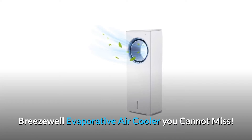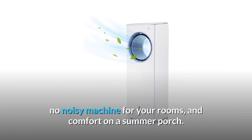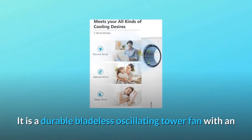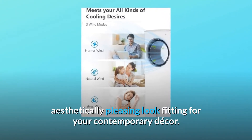Breezewell Evaporative Air Cooler — you cannot miss it. It is relief after a long day's work, no noisy machine for your rooms, and comfort on a summer porch. It is a durable bladeless oscillating tower fan with an aesthetically pleasing look fitting for your contemporary decor.